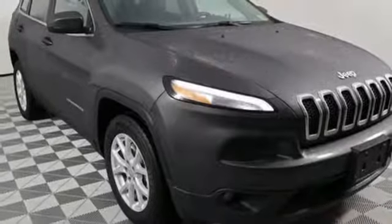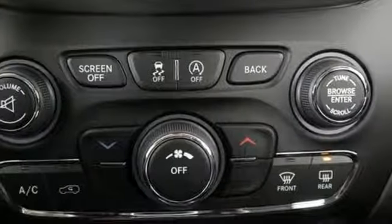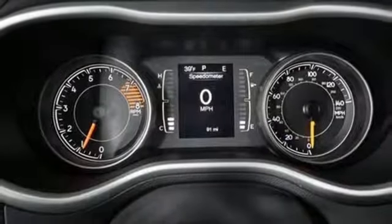The versatile interior is equipped with a touch screen display, audio input jack, and integrated voice command with Bluetooth. Safety is ever present with hill start assist and trailer sway damping.